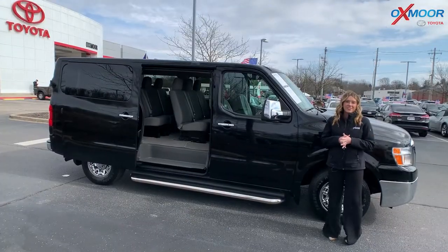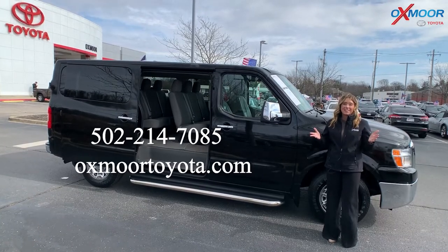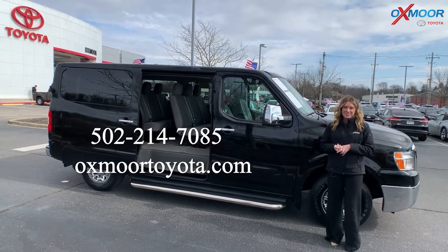All right, you all. If you have any questions on any one of the three vehicles I just went over, feel free to let us know. All of our contact info is listed right here. Thanks so much for watching and we'll see you all soon. Bye.